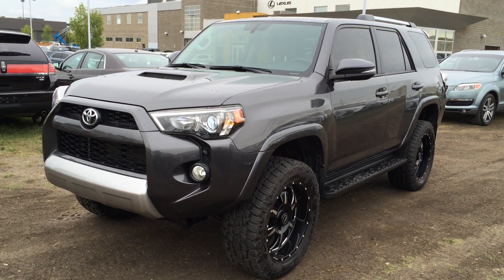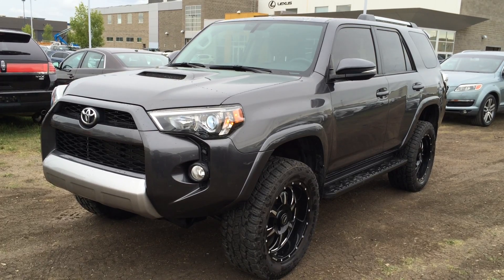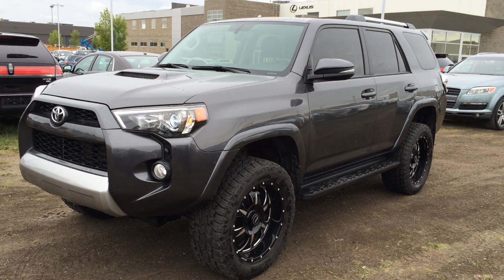We're looking at a pre-owned 2014 Toyota 4Runner SR5. Five-speed automatic transmission, four-wheel drive. We have the grey exterior, black interior, four-door, five-passenger.